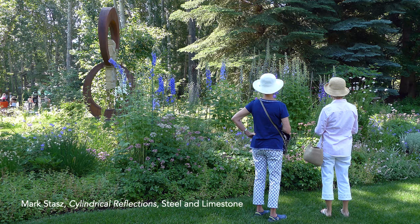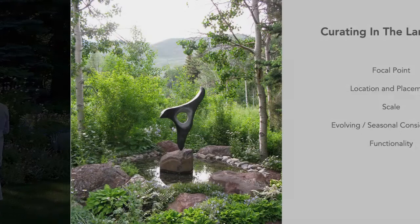When considering work for an outdoor space, I always encourage our clients to look at a garden much as they would an interior space, in that it can be curated to create an overall aesthetic feel. The options for outdoor sculpture can be quite overwhelming, so answering a few questions ahead of time can help narrow your focus, define scale, and also inform the medium. There are a few questions I encourage clients to consider when looking for outdoor sculptures.